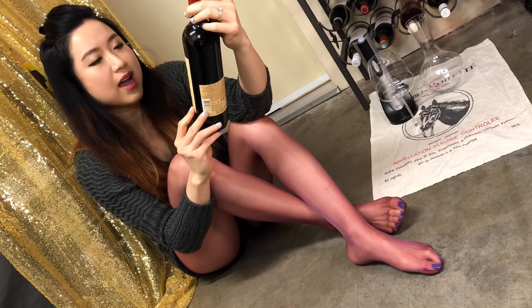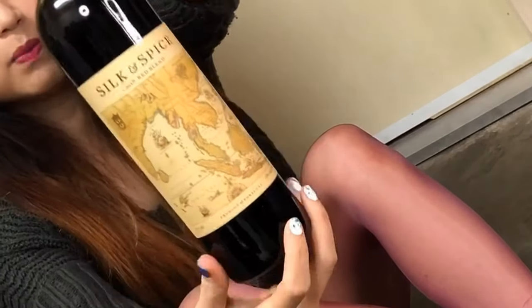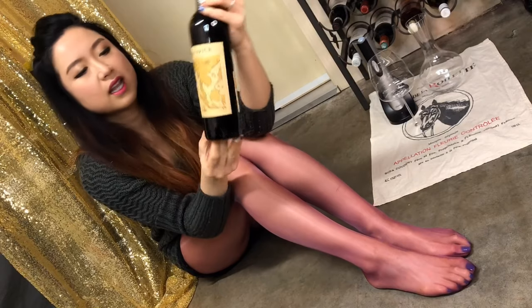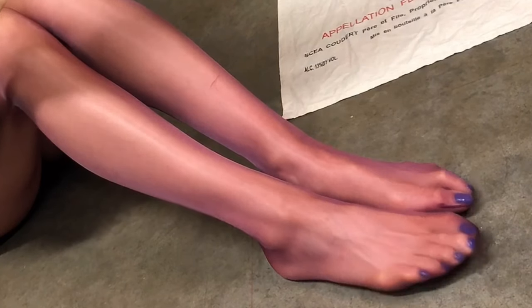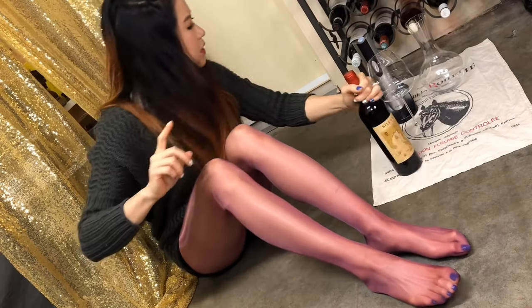So we have a Portuguese wine — Silk and Spice. The label is pretty cool. It's got an old school map. I think this is from the Silk Road era, historic times when they did trades across Europe and Asia. Alright, let's open it and chat.